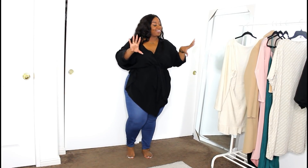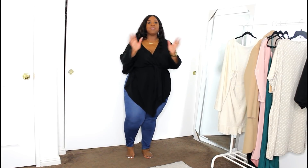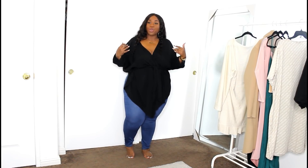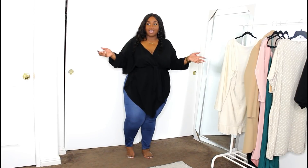So y'all, I love, love, love the concept of this top — the oversized feeling, super flowy, a lot of material. I love that because sometimes you just ain't feeling like showing everything. Sometimes you feel like being covered up but still looking feminine and cute, and I feel like this top definitely embodies that.